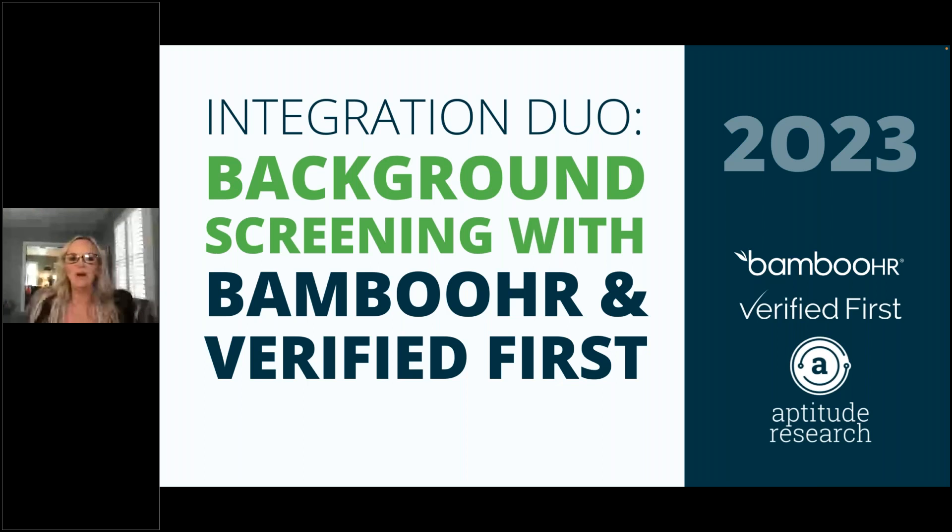Today we're very excited to reintroduce our dynamic partnership with BambooHR with the new API integration. We've always offered our patented browser extension integration with BambooHR, but now you can experience background screening in BambooHR with our new API integration as well. Better yet, you can use both types of integrations, giving you the flexibility and ease of use you need to screen your candidates compliantly and to hire quickly.